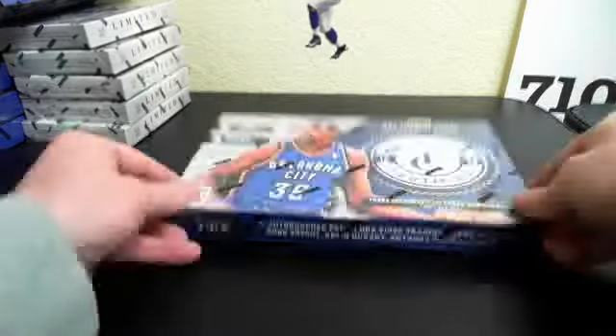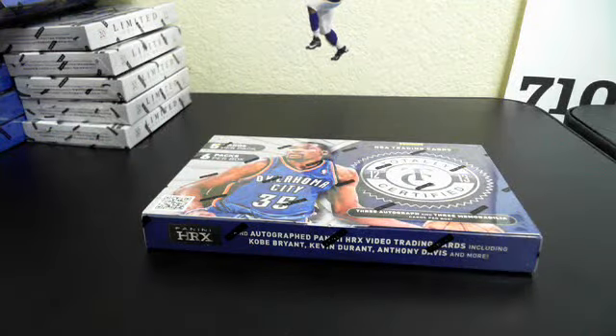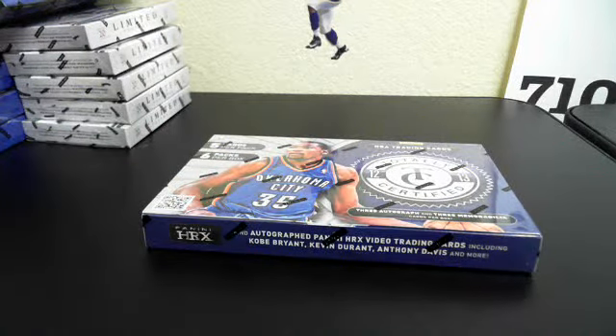Alright, we're here doing a one box of 2012-13 Panini Totally Certified Basketball. Thanks to everyone who got in. We're doing a snake draft on this — six spots.